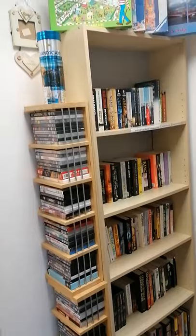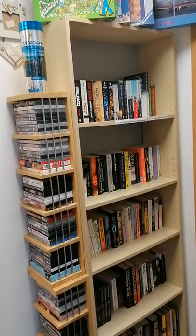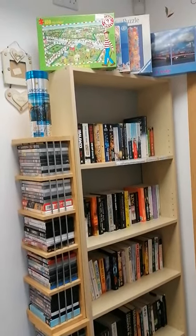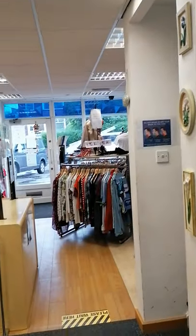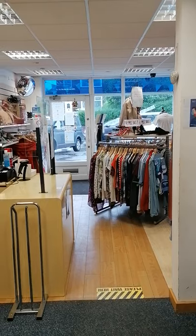A few pictures. And then we've got our bookshelf, CDs and DVDs in there. And that, my friends, is it.